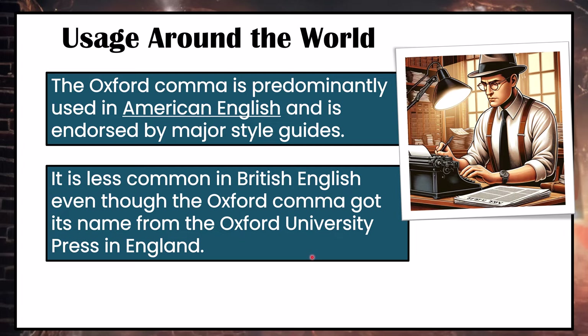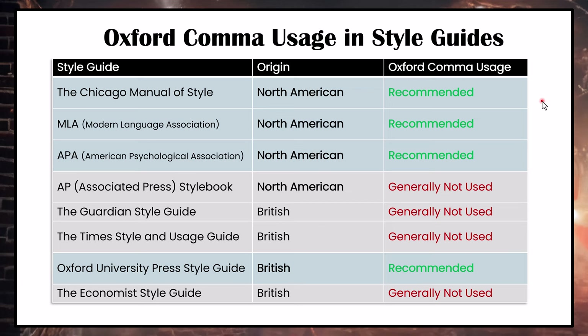Style guides are comprehensive manuals that provide guidelines for writing and formatting documents. Different style guides are used for different purposes — academic writing, journalism, technical writing, etc. The majority of North American style guides recommend the Oxford comma, except for the AP Style Book. The majority of British style guides do not use the Oxford comma, except for the Oxford University Press style guide.